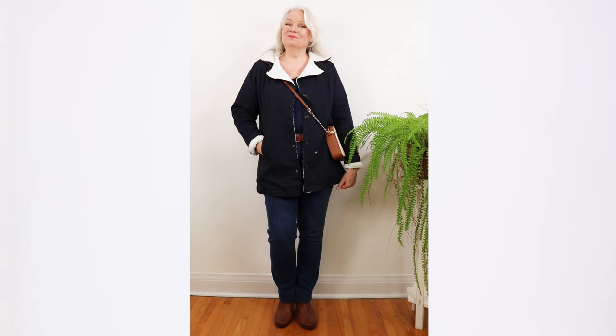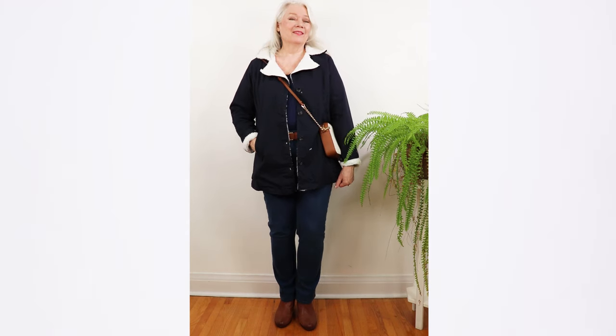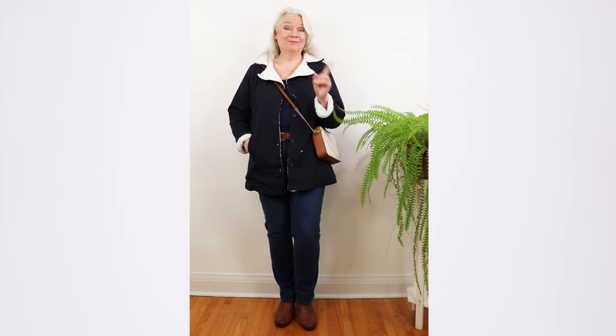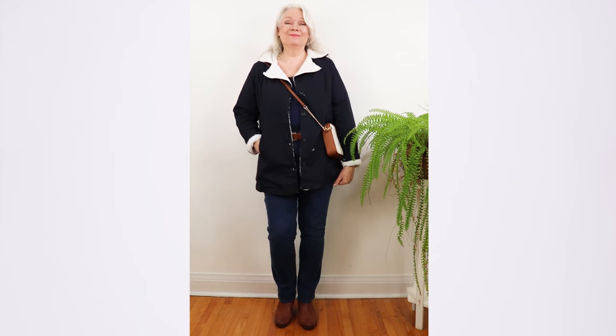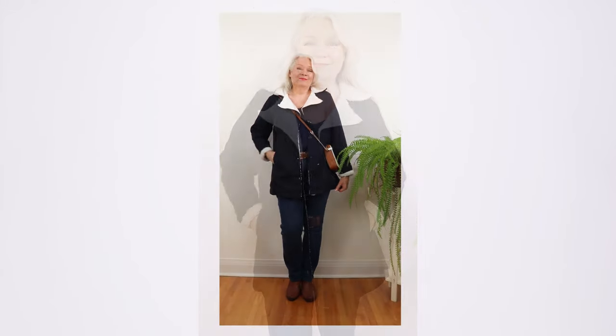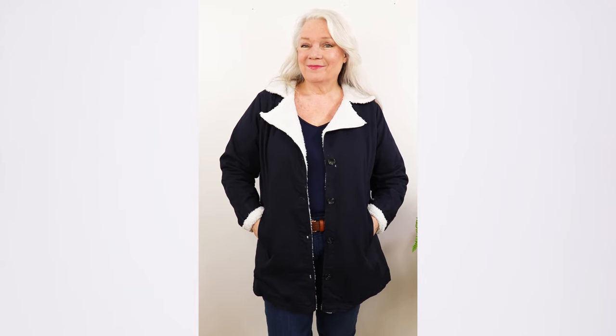Let's look at another trend for 2024: wearing denim. It's absolutely okay to wear denim on denim. Now just before I get into this outfit, pay close attention to the deal prices — they are amazing.